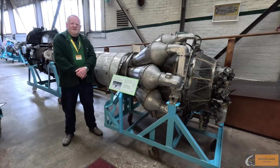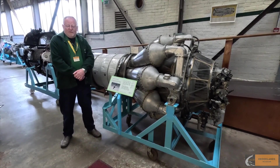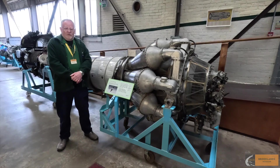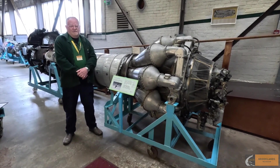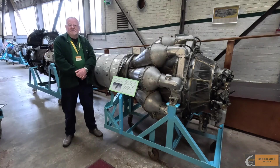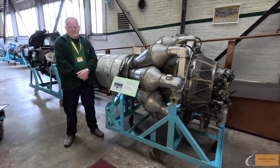Amazingly, Hooker returned to England and with his team at Barnoldswick developed a completely new engine — Stanley Hooker's own design — intended to produce five thousand pounds of thrust. When it first ran it produced somewhat less than that, but with a few modifications over the next few days Hooker got it running in record time at five thousand pounds of thrust.